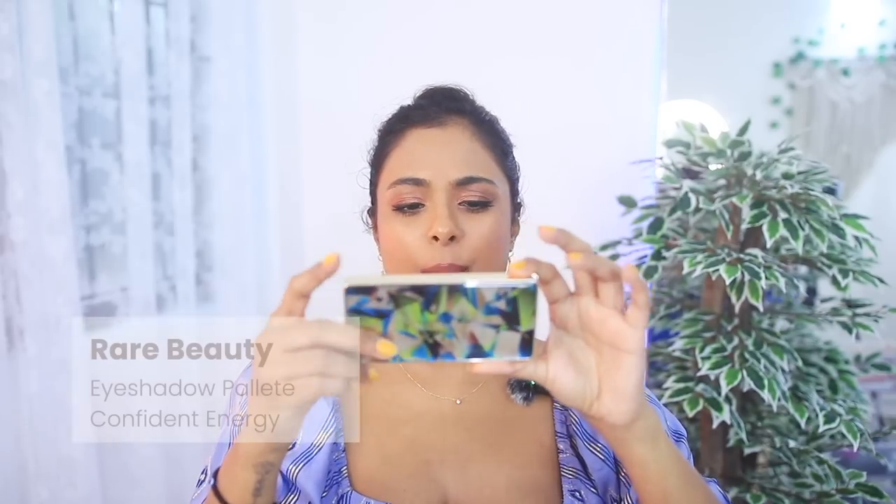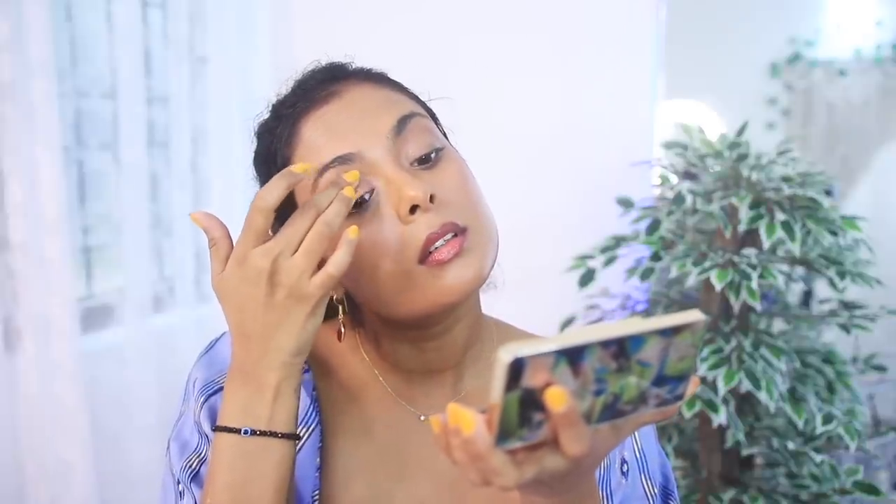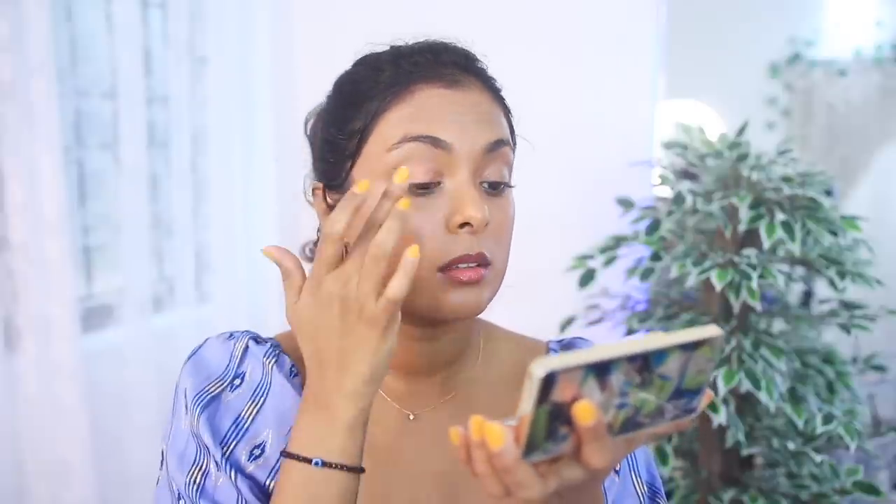The highlighter is not a must-have — you won't die without it. But the concealer? I may die. The next product is their eyeshadow palette in Confident Energy — the very first palette they came out with. It's not even available in India; I checked the Sephora website and none of the eyeshadows have launched here. Eyeshadow from Rare Beauty is something I find a bit boring. The quality is great, but you can get similar looks for much cheaper.